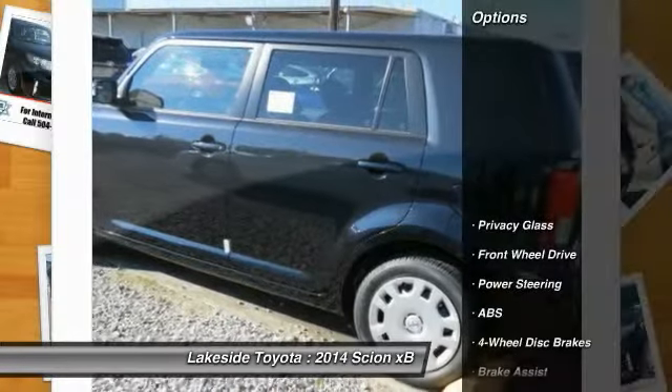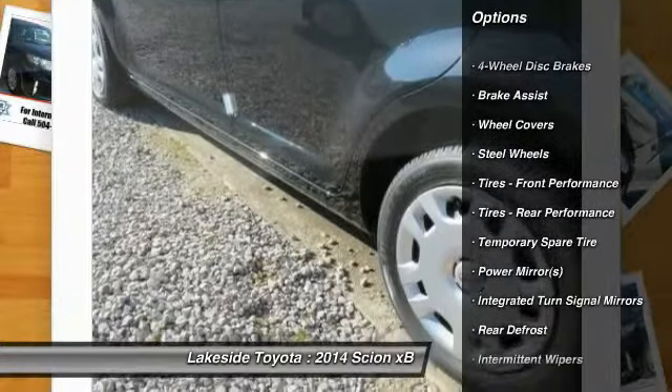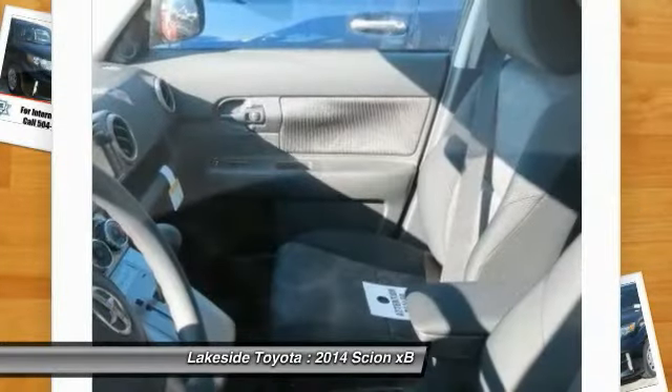Here are some of this vehicle's great options: stability control, traction control, anti-lock braking system, steering wheel audio controls, air conditioning, adjustable steering wheel, power steering, driver airbag, keyless entry, cruise control.